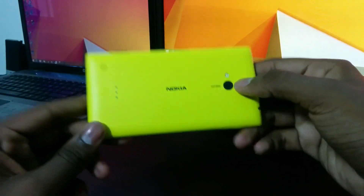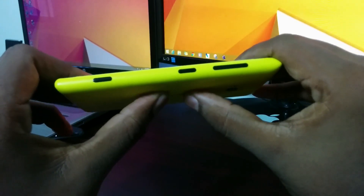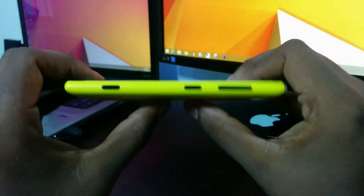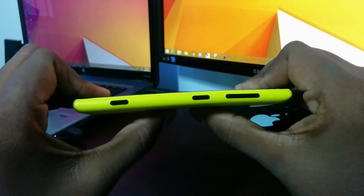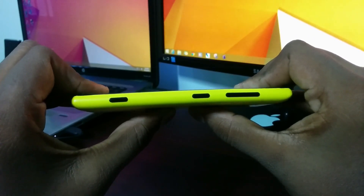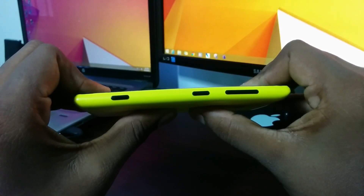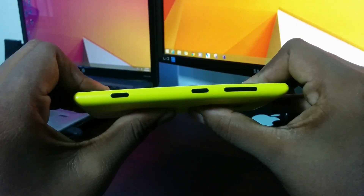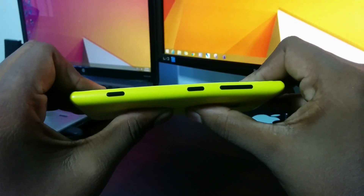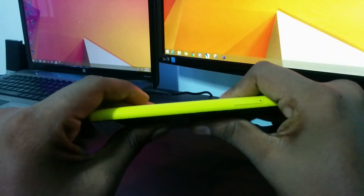Let's see how this sucker here can hold up to the bend test. We catch it here, and let's bend the device. Okay, I have not heard anything so far — so good.